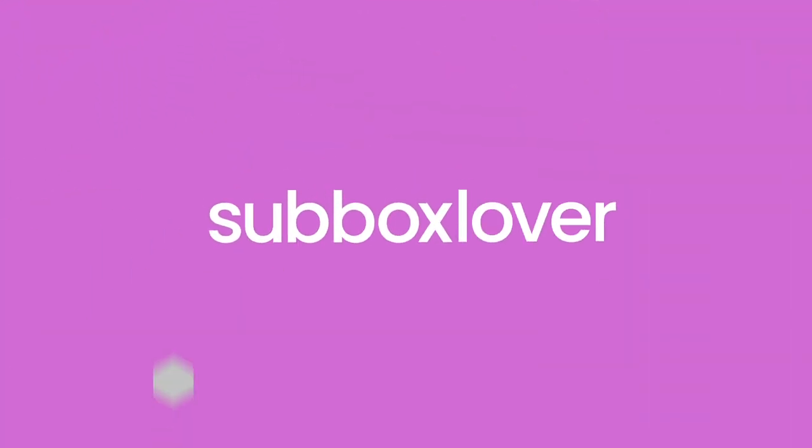Welcome back to all the subscription box lovers out there — welcome if you're new! My name is Katrina and on my channel I unbox lots of different subscription boxes, including lots of bath boxes, which are one of my favorites. If you like this video, give it a thumbs up, make sure you're subscribed, and hit the notification bell so you don't miss future uploads. Let's dive in!